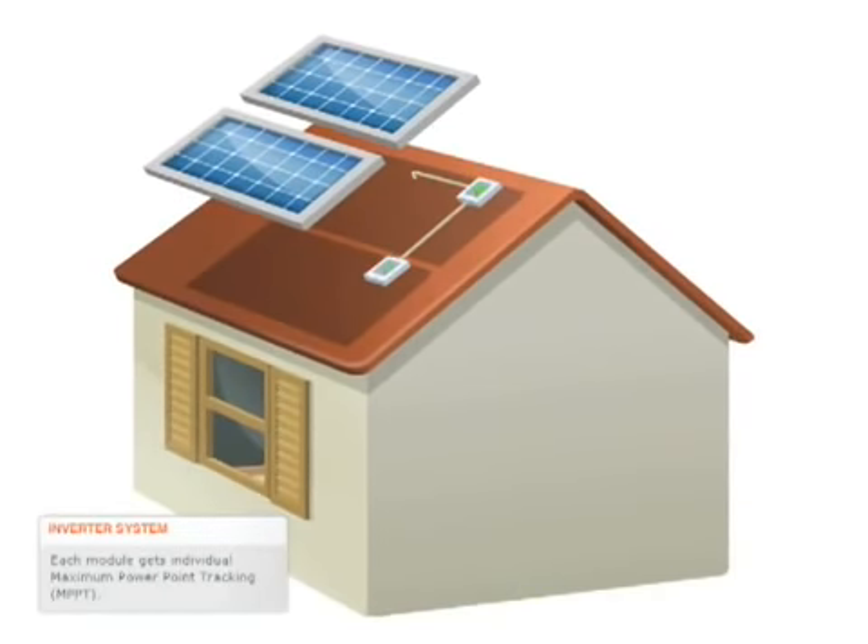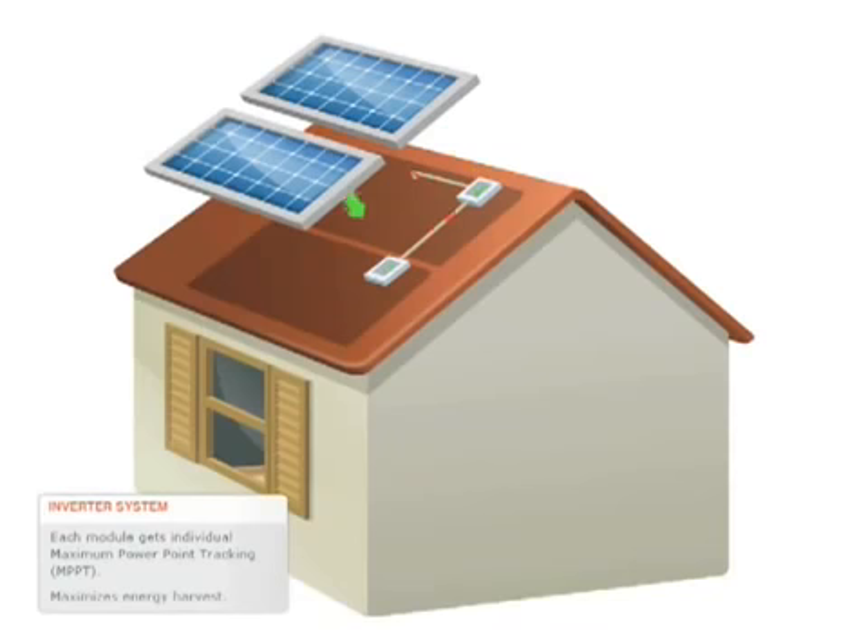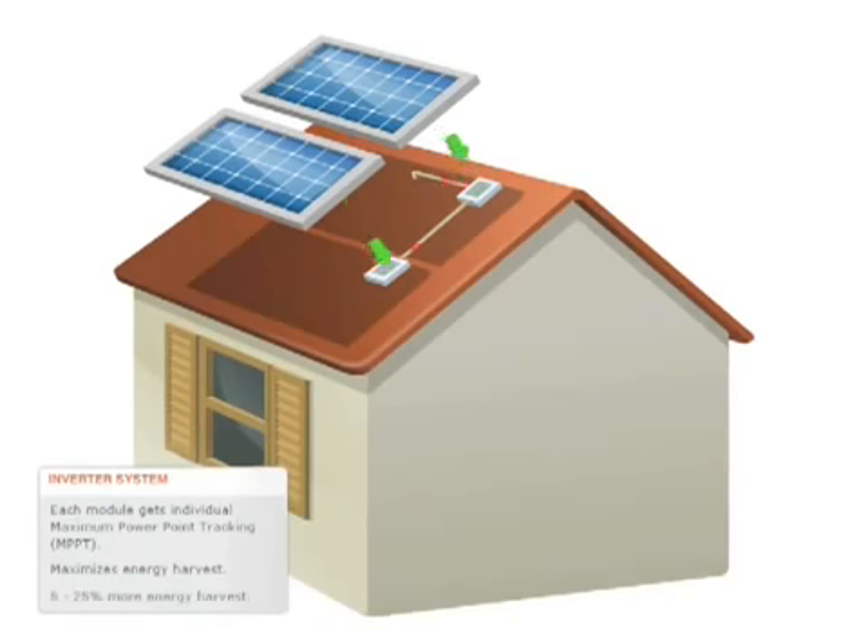Each module gets the benefit of Individual Maximum Power Point Tracking, or MPPT. This enables the maximum amount of energy to be harvested from each module. Enphase microinverters provide 5 to 25 percent more energy harvest compared to systems with traditional inverters.